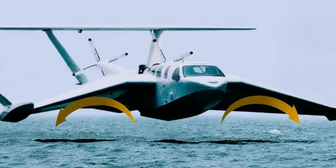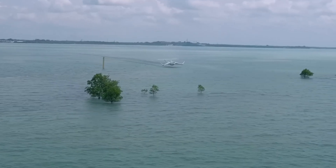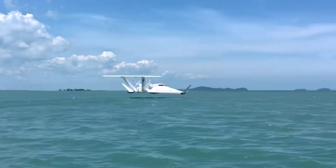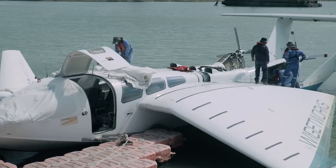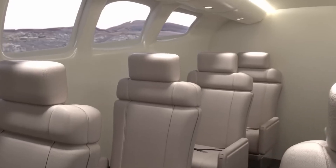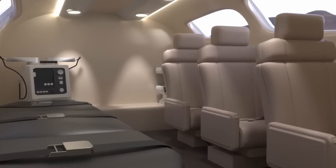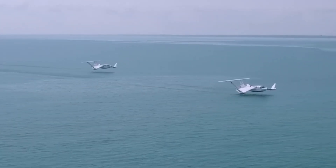Powered by an aircraft engine, the Airfish is capable of reaching speeds up to 100 knots, making it a swift and versatile transport option for coastal regions and short sea crossings. Its futuristic design combines the stability of marine vessels with the efficiency of air travel, offering a unique and eco-friendly alternative for passenger and cargo transport.